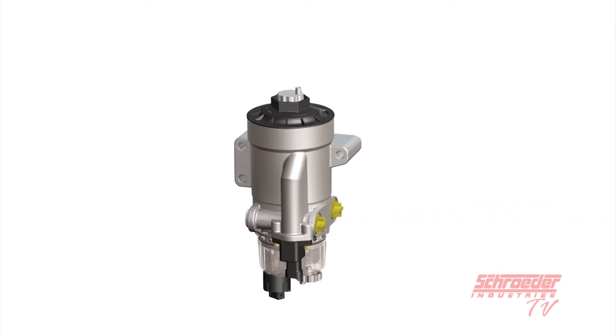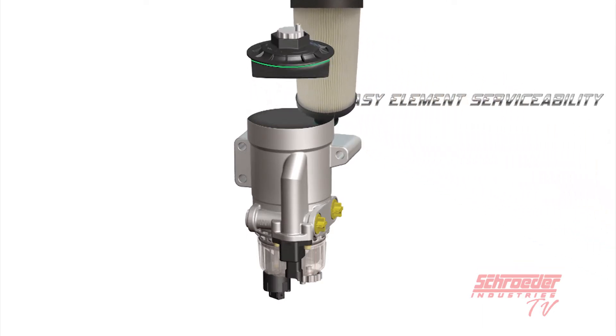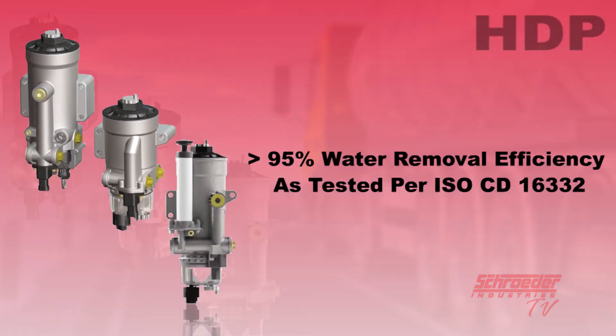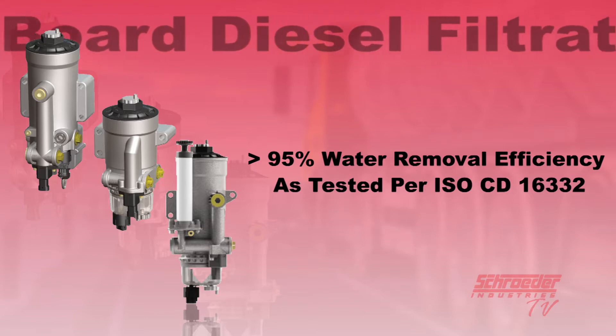The porting layout and small envelope size offers flexibility in mounting locations to easily incorporate the HDP into any piece of diesel-powered mobile equipment. The HDP water removal performance results in increased machine reliability due to the greater than 95% efficiency as tested according to ISO CD16332.